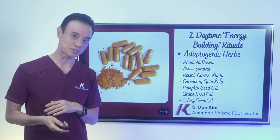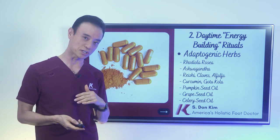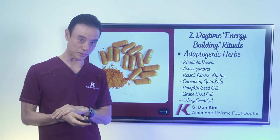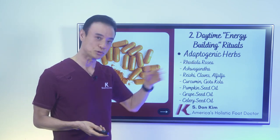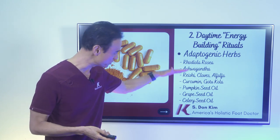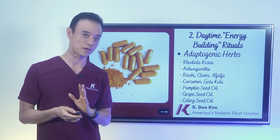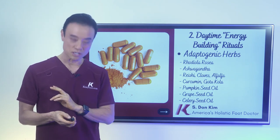And then I take my adaptogenic herbs: rhodiola rosea — we talked about that — and ashwagandha, which increases your energy level and also helps manage your sugar and insulin. Also reishi mushroom, cloves, alfalfa, curcumin, and gotu kola. A lot of these herbs sound familiar now. All of these give you more energy, help you adapt to stress, and manage your sugar and insulin levels very well. And seed oils: grape seed oil is an excellent cooking oil, pumpkin seed oil and celery seed oil are excellent antioxidants that manage your sugar better. These are the herbs I take every day to handle all the stress that comes to me on a daily basis.